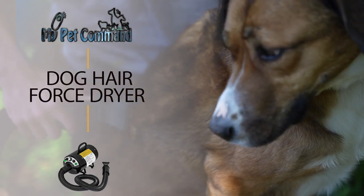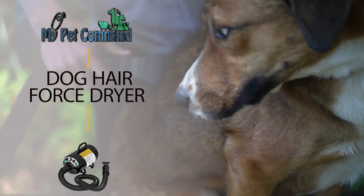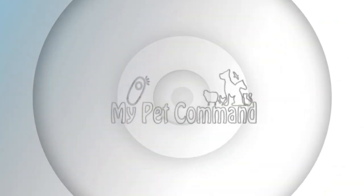Don't waste your time or money anymore. Get the My Pet Command Dog Hair Dryer Blower.